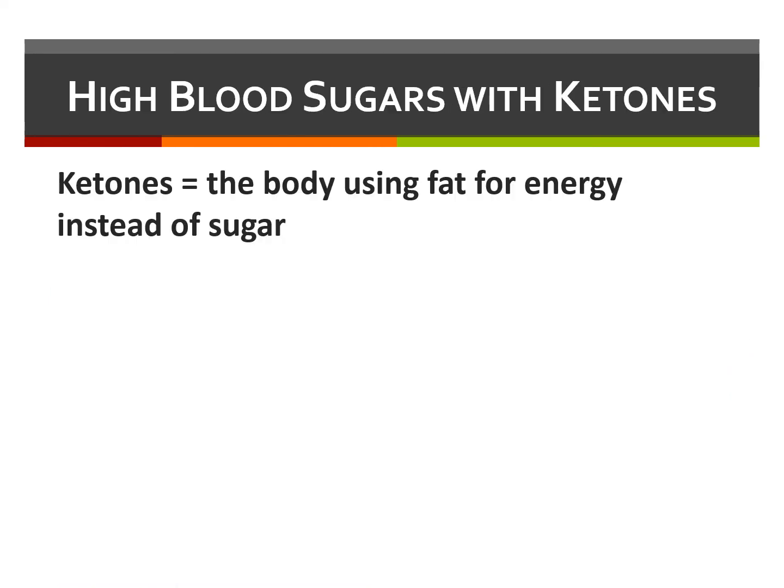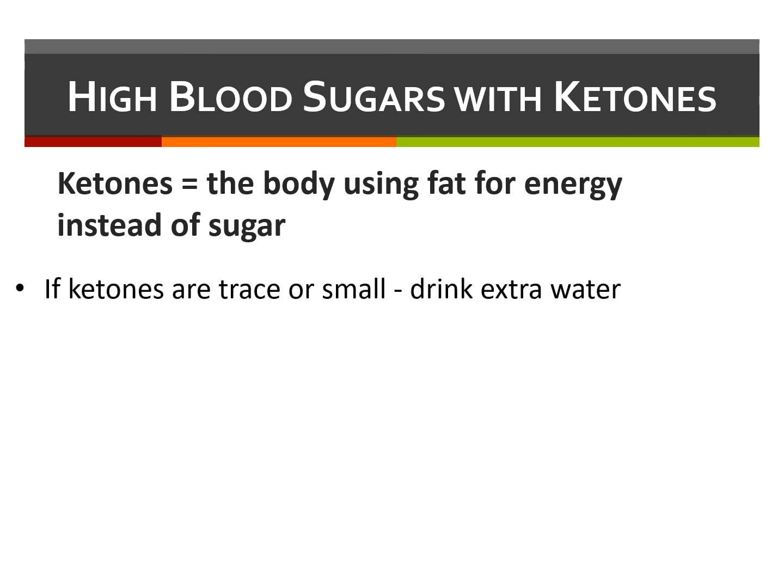When ketones are present, it means the body is breaking down fat for alternative fuel, since it's unable to get the blood sugar into the cells. If ketones are detected, trace or small ketones are usually treatable by drinking lots of extra water. A sugary drink is not an acceptable alternative and will likely worsen the situation. Extra insulin is often required to reverse the ketones and high blood sugar.